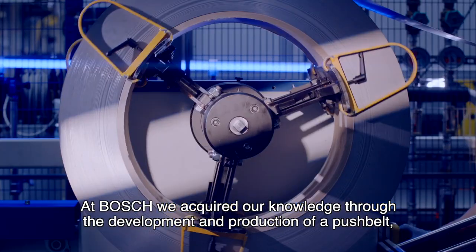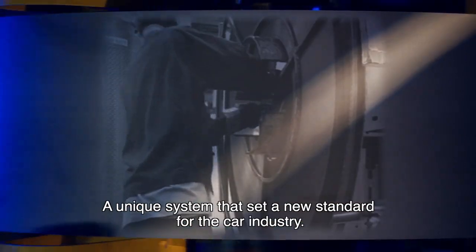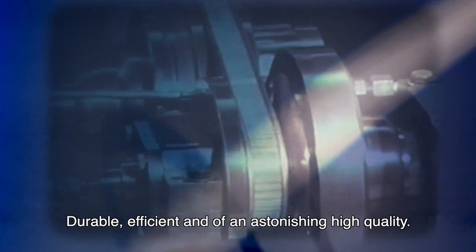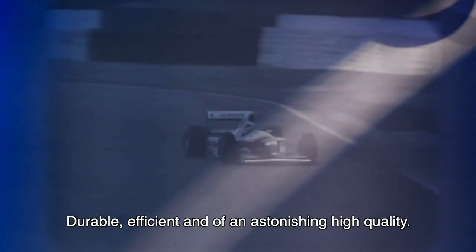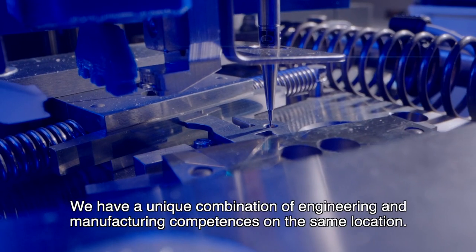through the development and production of a push belt — the core of the continuously variable transmission. A unique system that sets a new standard for the car industry: durable, efficient, and of an astonishingly high quality.